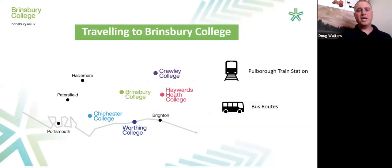Getting to Brinsbury: the college is in the heart of West Sussex. We have great travel links by bus and train from Brighton, Portsmouth, and Chichester. There are also designated bus routes for the college only, with pickups at Crawley, Chichester, and Shoreham. For more information on how to get to Brinsbury, the college website has a 'Getting to Us' travel section. When you get to Pulborough Station, travelling by bus or train, you will get a shuttle bus up to the college. They run in the morning and in the evening to get you home.